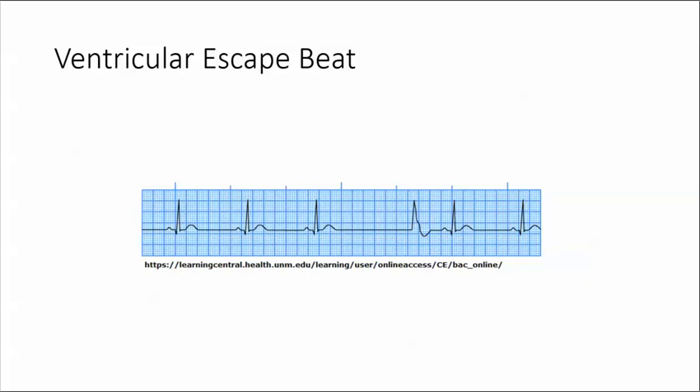A ventricular escape beat occurs after a pause in which a supraventricular pacemaker failed to fire. Thus the escape beat is late, appearing after the next expected sinus beat.